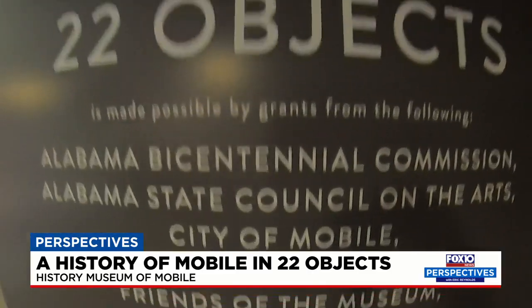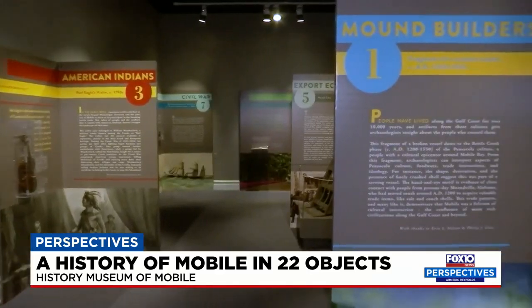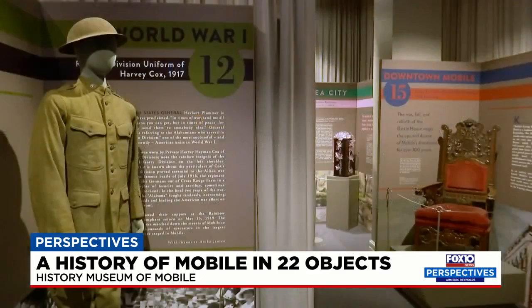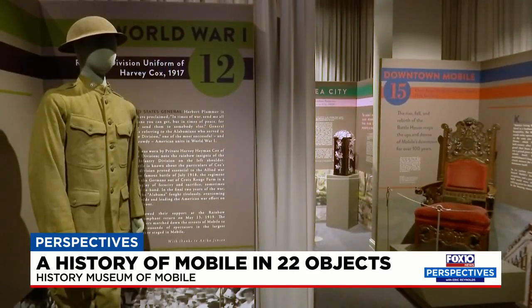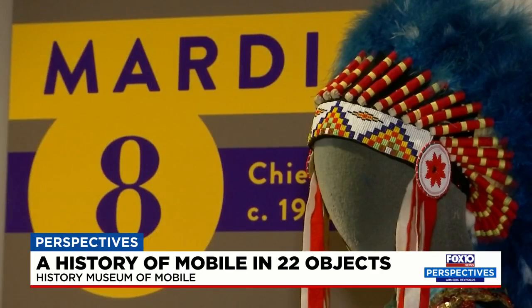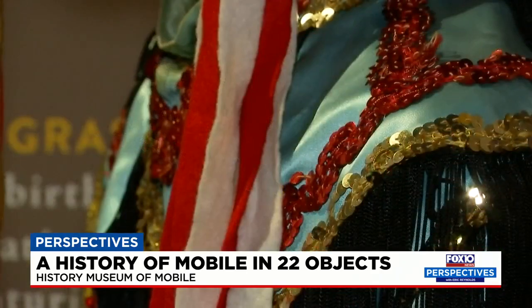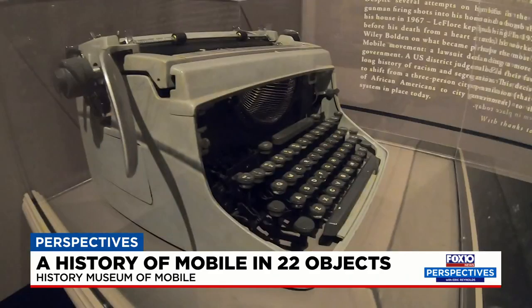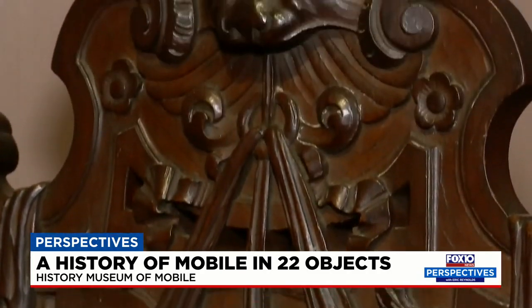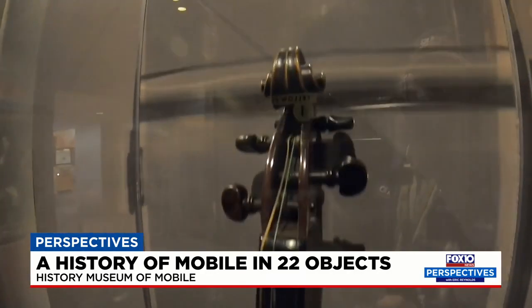Exhibit curators have selected 22 unexpected and compelling objects that weave together more than 300 years of Mobile's history, starting with the pre-colonial era and ending with the 21st century Port of Mobile. The exhibit is a collaboration and contribution from the city's leading historians, professors, and museum curators. The artifacts offer a discussion starting point as to what makes the Port City different from other coastal communities. With 22 objects, curators explore the story of Colonial Mobile, yellow fever epidemics, civil rights, and the hurricanes.